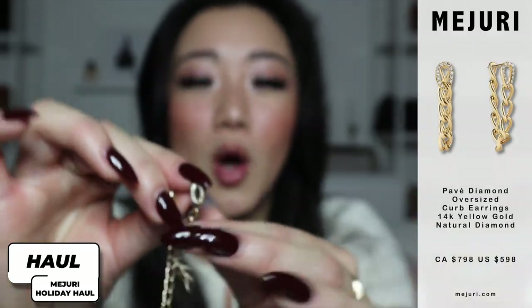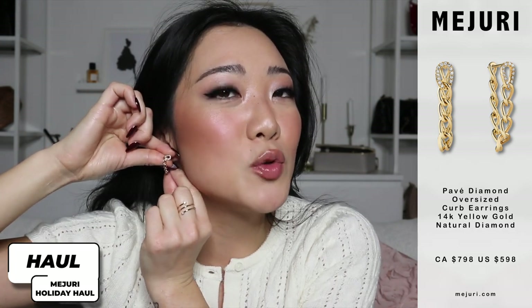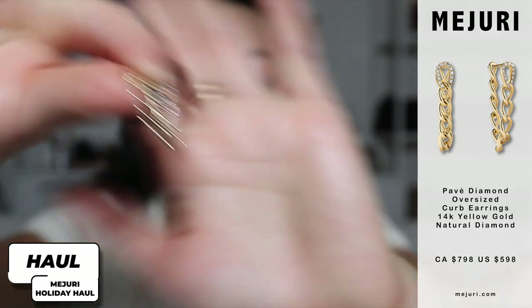Guys, you need to get these earrings. This earring is the chain earring with the diamond on top. You can wear this obviously like this where it dangles, but more importantly, you can wear it where this hoops up and goes through, so it looks like a linked chain when you wear it like this. I'm going to put it on and show you guys.